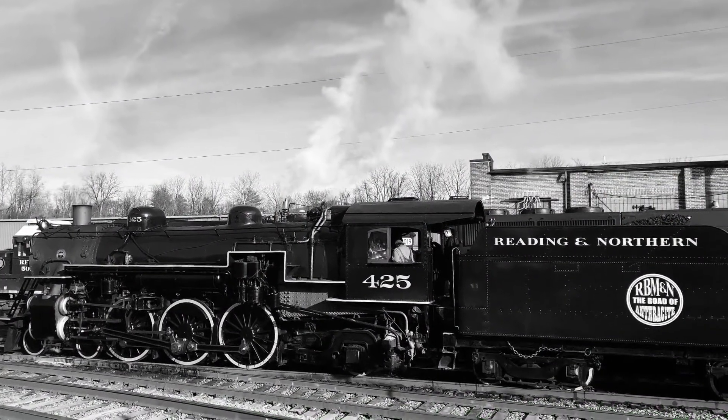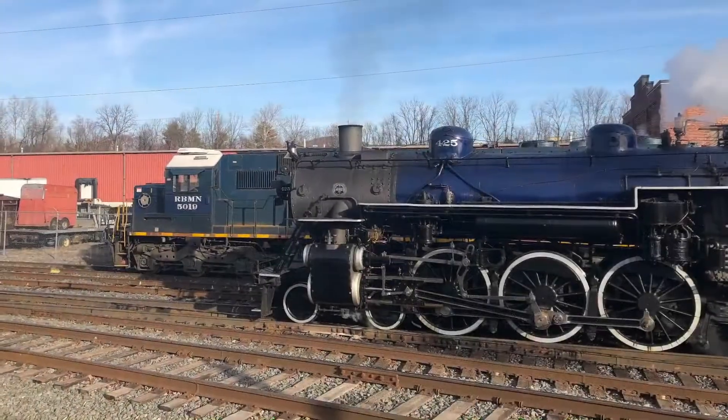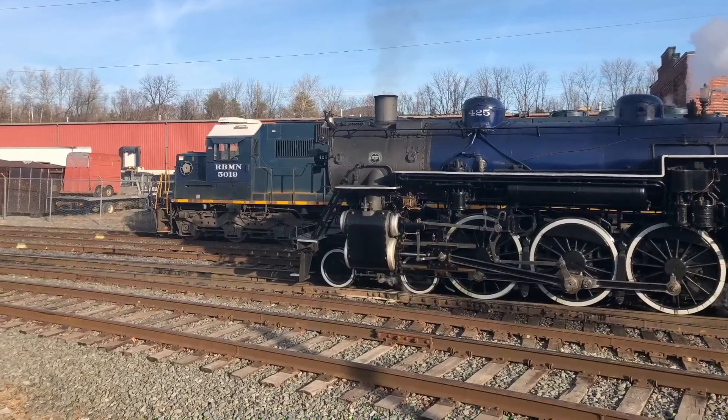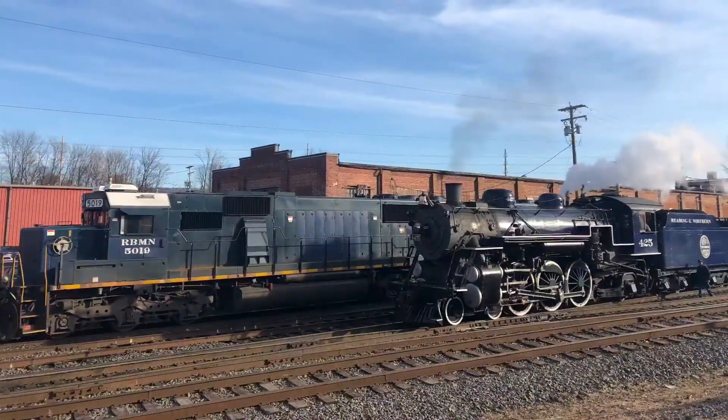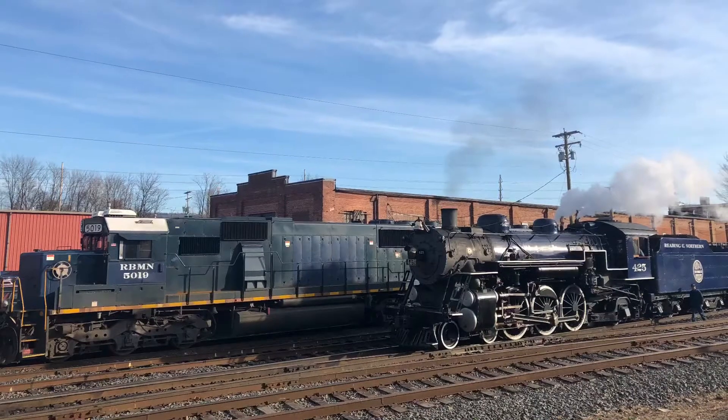A fun fact about the 4 and a quarter is that her dark blue paint scheme from the 1990s was not — contrary to popular belief — inspired by the Jersey Central's Blue Comet passenger train, but rather the Reading Railroad's Crusader, both of which were pulled by blue-painted 4-6-2 Pacifics similar to 425.